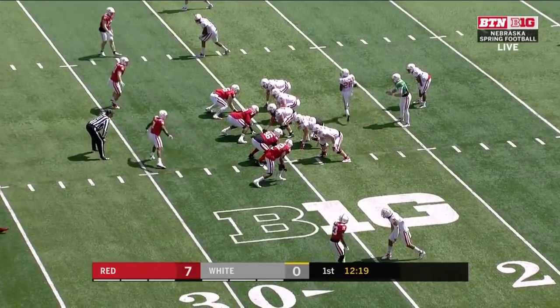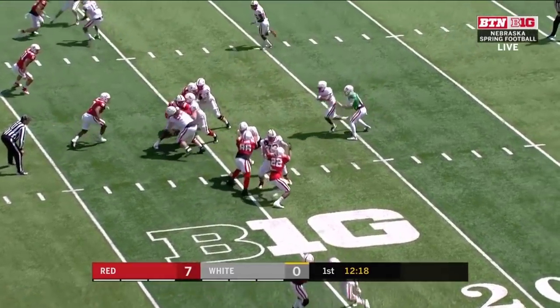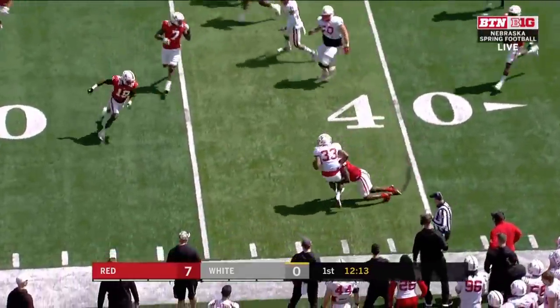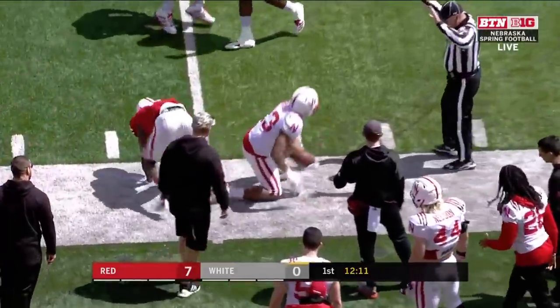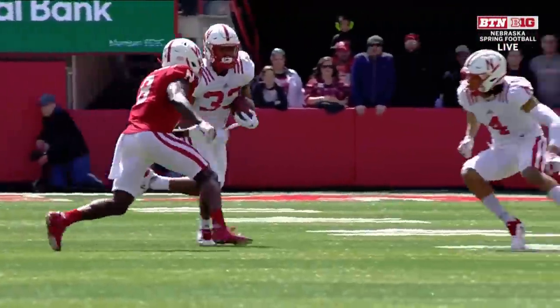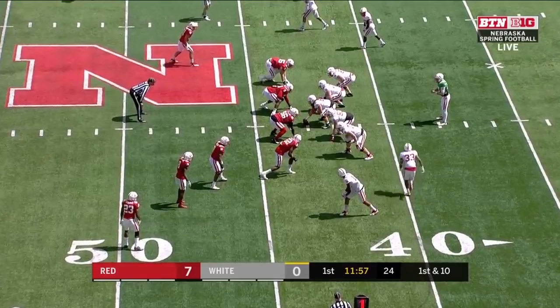One receiver in Javion McQuinney. A nifty move up the middle, and a first down by Jalen Bradford to help himself out for the spring. I think it's got to be okay today.